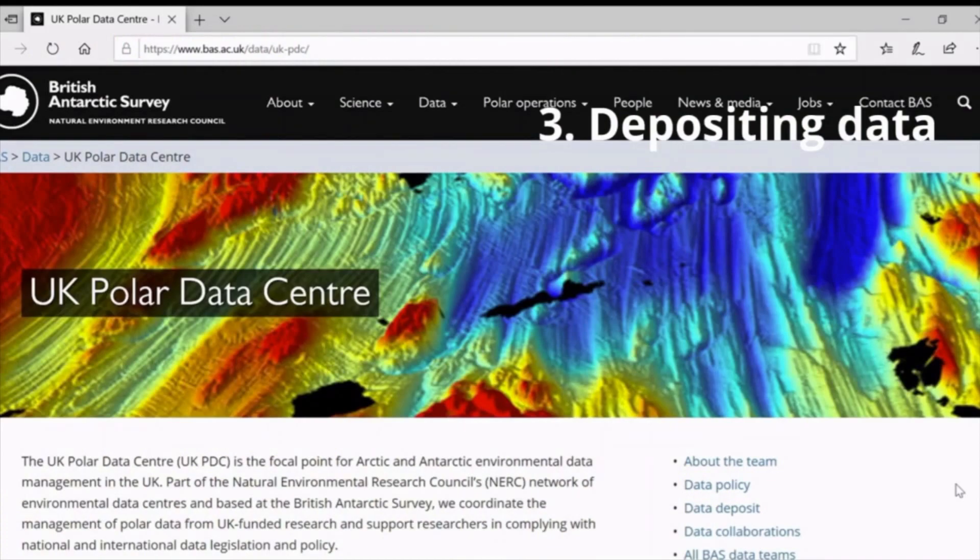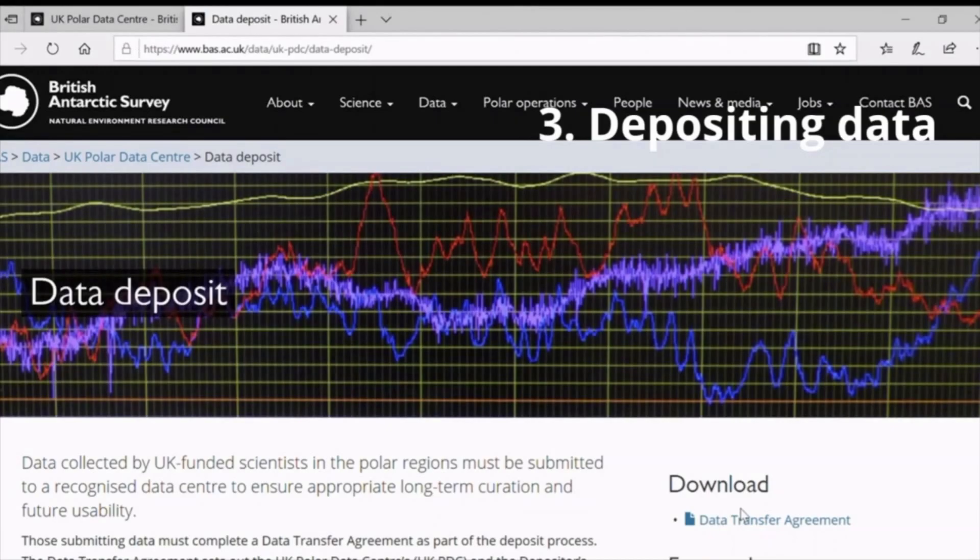Once the data has reached the UK, the data should be deposited in a long-term repository. For NERC-funded projects, this should be the UK Polar Data Centre. The Polar Data Centre is also the designated National Antarctic Data Centre, so will accept Antarctic data collected by UK scientists. Data deposited with the Polar Data Centre will be retained for long-term access. The Polar Data Centre will advise and undertake quality control checks before accessioning data and metadata, ensuring that all the data held is of high quality.